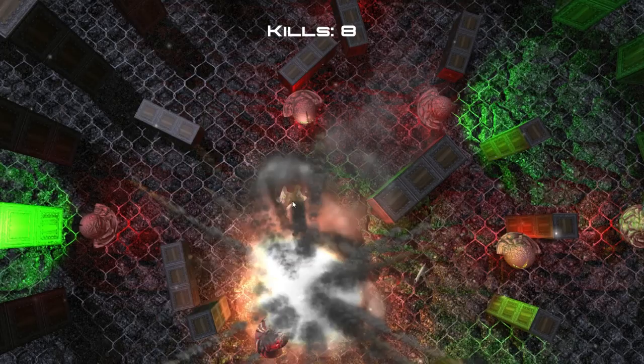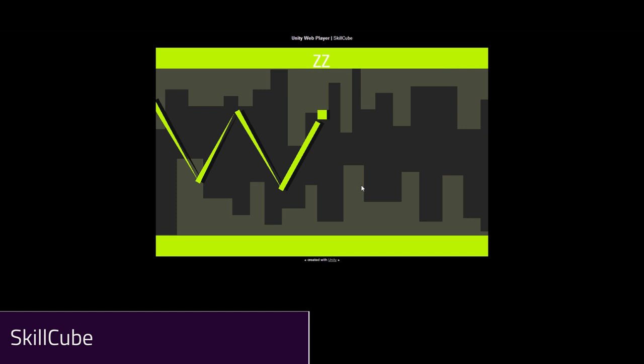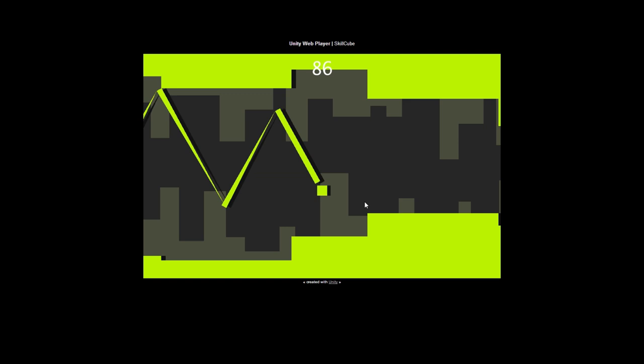Skillcube is an awesome web player game made by a single guy whose name I'm not going to try to pronounce, so it's in the description. I also heard that it might be coming to the Google Play Store.